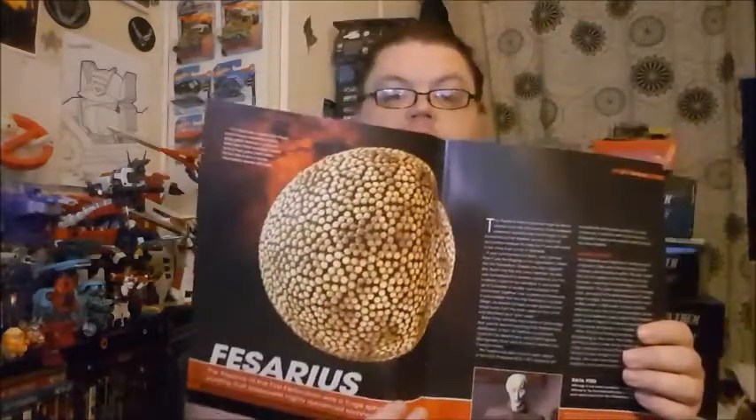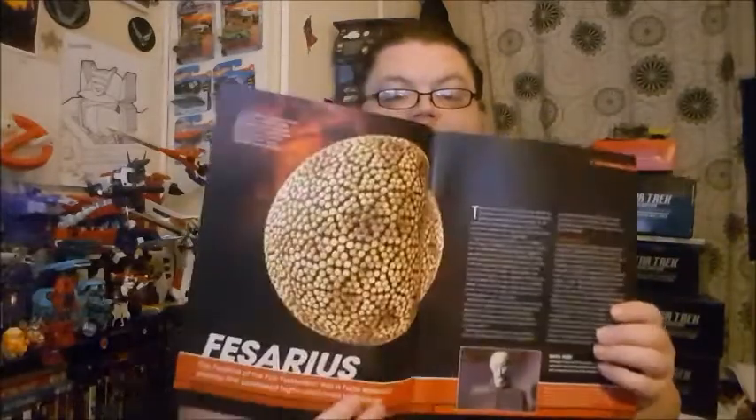Cracking straight on - specifications. Affiliation: the First Federation. Type: flagship. In operation: 2266. Diameter: more than 1.6 kilometres. Crew: 1, operated by Balok. Then we've got a lovely CG render there - it's going to be the same from every angle anyway, because it's a sphere. A gigantic sphere.